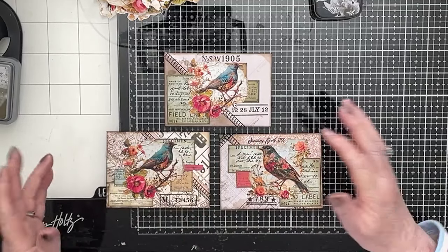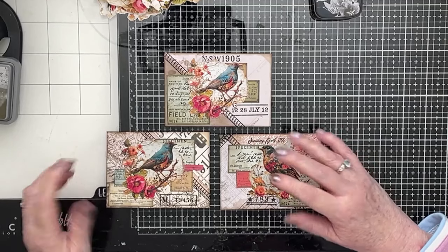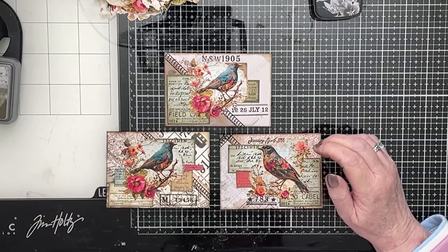Hi everybody, hello, hello. I'm just laughing because I pressed the wrong button, of course. I always press the wrong button — you'd think I would have learnt by now, but I haven't.